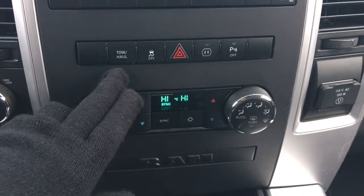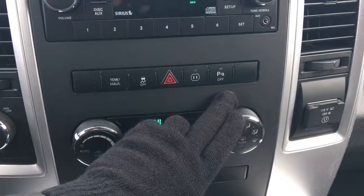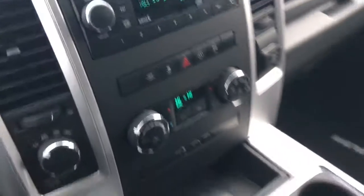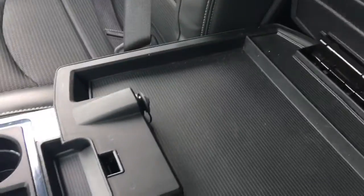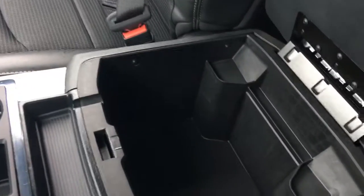A little further down we have your tow haul, traction control, hazard lights, and rear parking sensors — which you can turn off if you wish. Your dual climate control. The centre console has two compartments: in the top half a 12-volt plug-in, and in the bottom tonnes of storage.